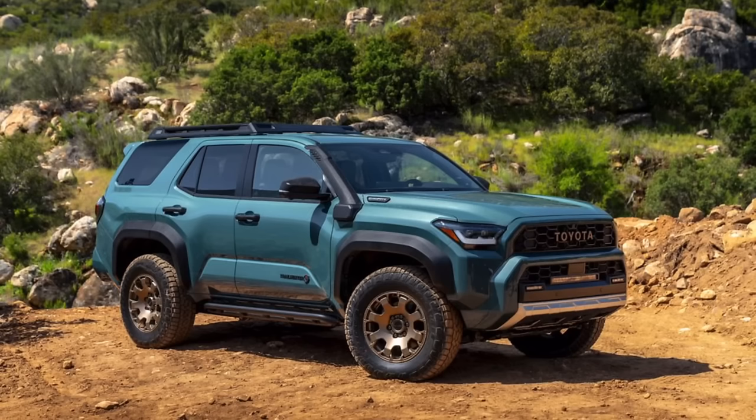Now, without further ado, let me tell you my trim level of choice — and leave yours down below. Are you Team TRD Pro or Team Trail Hunter? If you follow me on social media, I may have already left some hints. I am digging that Everest Green color — yes, I am referring to the Trail Hunter, that new trim level releasing with the new sixth-gen 4Runner. It's definitely catching my eye.